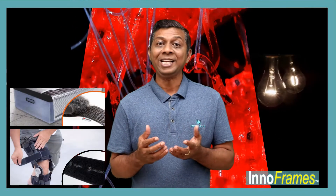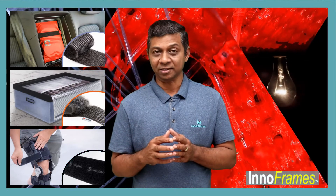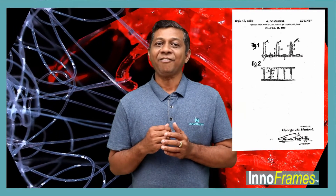Originally envisioned as a fastener for clothing, today Velcro is widely used for both industrial and domestic purposes. The Velcro was patented in the year 1955.